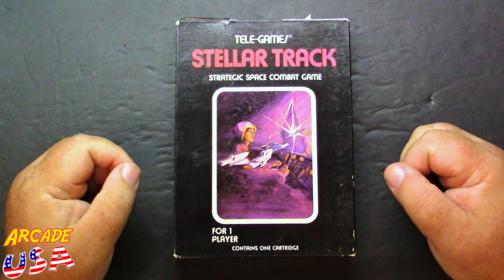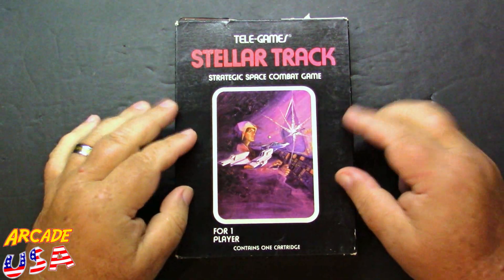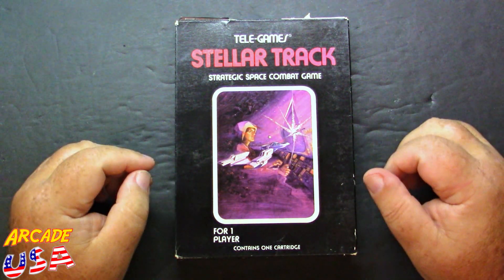Stellar Track for the Atari 2600. This was a Sears exclusive game. This is not my original — this is one I picked up off of Facebook Marketplace not too long ago.